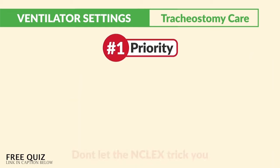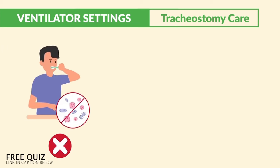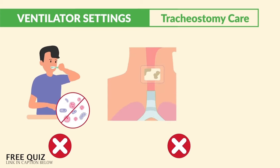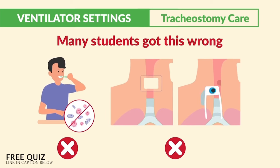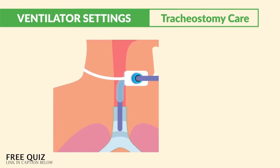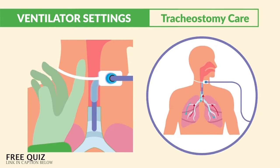Don't let the NCLEX trick you here. Priority is always airway — not performing mouth care to prevent infection, and not doing a dressing change on this new trache or changing the inner cannula. Many students get this wrong, so please write it down. Checking tightness of the ties means maintaining the airway.